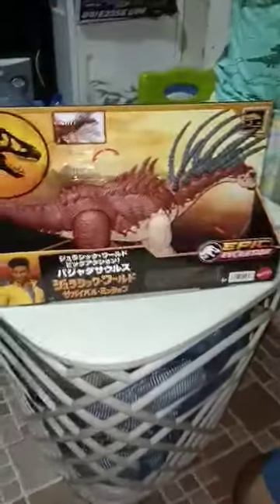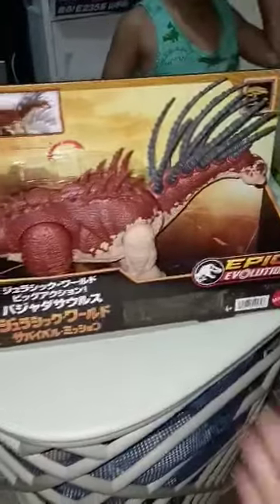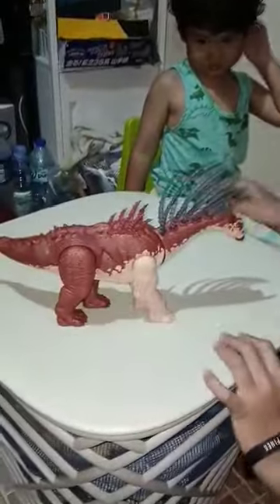Guys, today we have the Bahagasaurus. Open it now — and here's our Bahagasaurus. It's a Grand Mad Master.